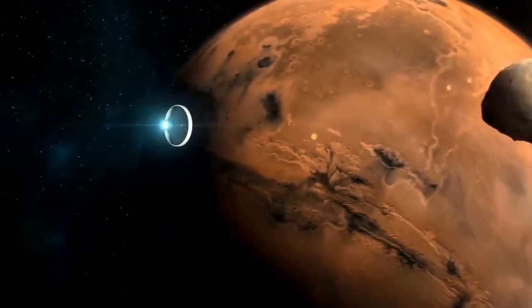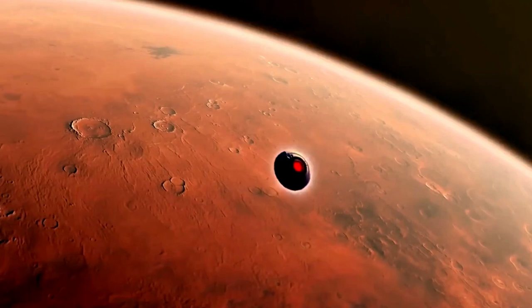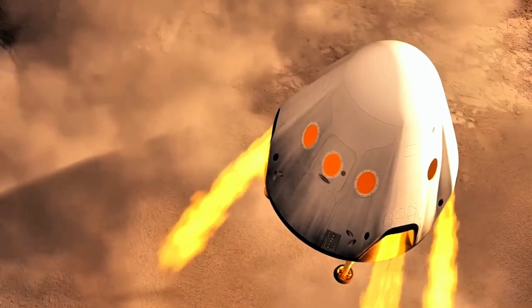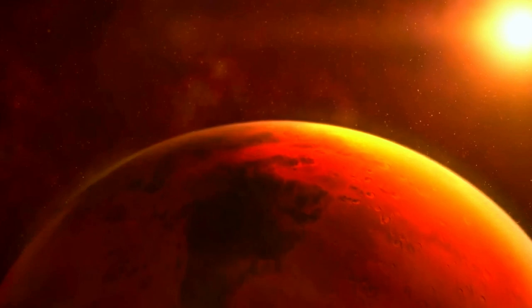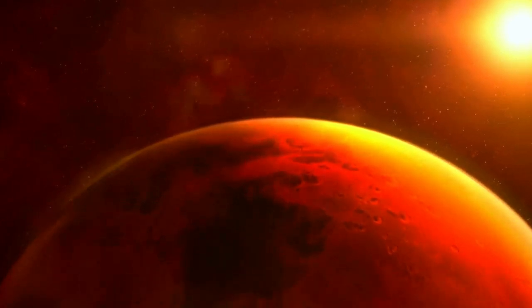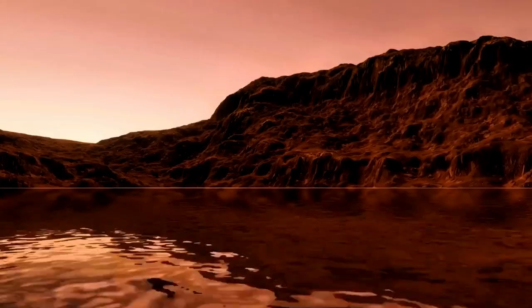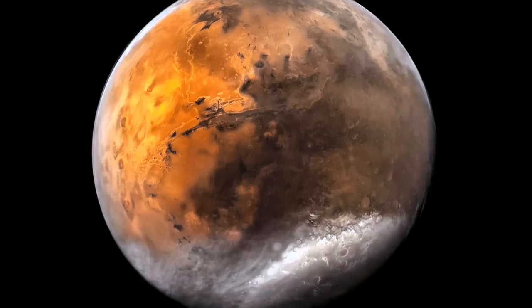On average, Mars is about 225 million kilometers from Earth. A round-trip mission to Mars would take approximately 18 to 30 months, including travel time, stay on the planet, and return. Astronauts would need supplies for the entire mission. The distance also means that communication delays and supply logistics are major hurdles. Despite these challenges, the discovery of water on Mars brings us one step closer to unlocking the mysteries of our neighboring planet and its potential to support life.